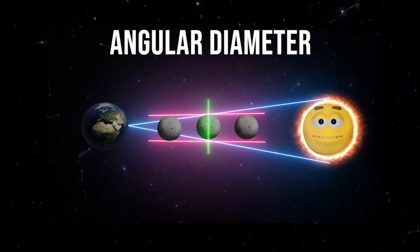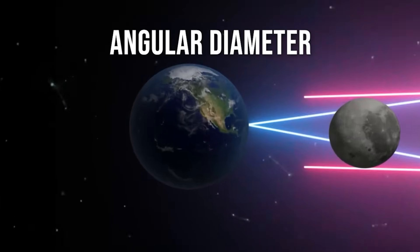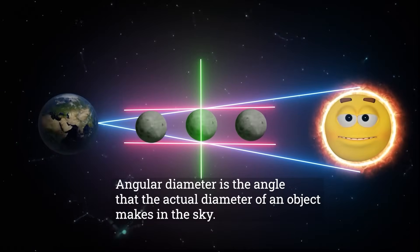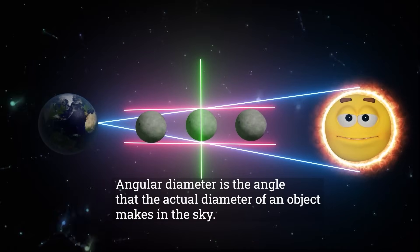Seeing the moon at night and not the sun is down to angular diameter. Angular diameter is the angle that the actual diameter of an object makes in the sky.